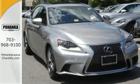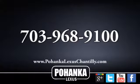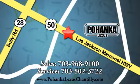Take this Lexus for a test drive. Call us now for more information on this vehicle or visit today. We're conveniently located at 13909 Lee Jackson Memorial Highway in Chantilly.